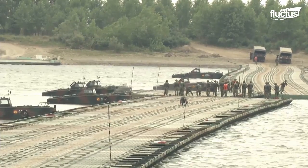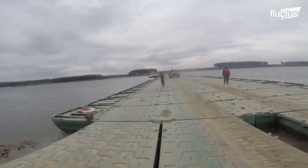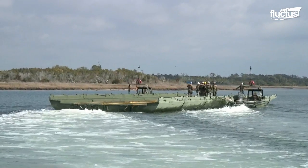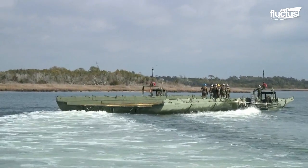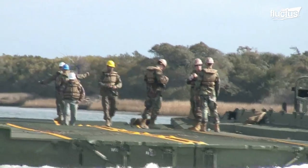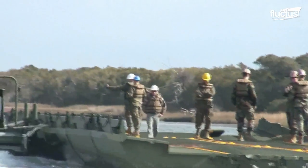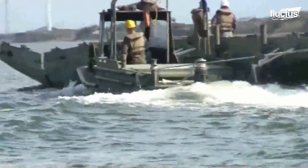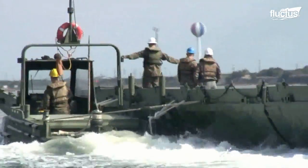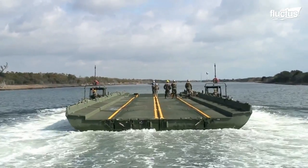There have also been numerous improvements to the floating pontoon bridge sections, often referred to as ribbon bridges. Modern models are not only much lighter, but boast increased buoyancy so that they can hold more weight. This also helps keep each bridge section from sinking too deep into the water, so the attached boats can move them much faster.